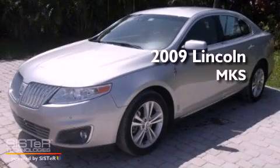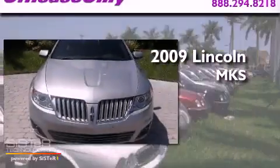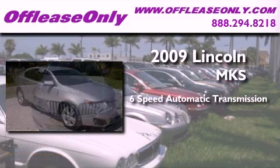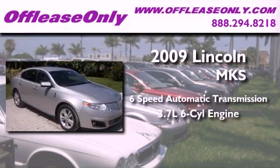This is a 2009 Lincoln MKS. This four-door sedan has a six-speed automatic transmission and a 3.7-liter V6.